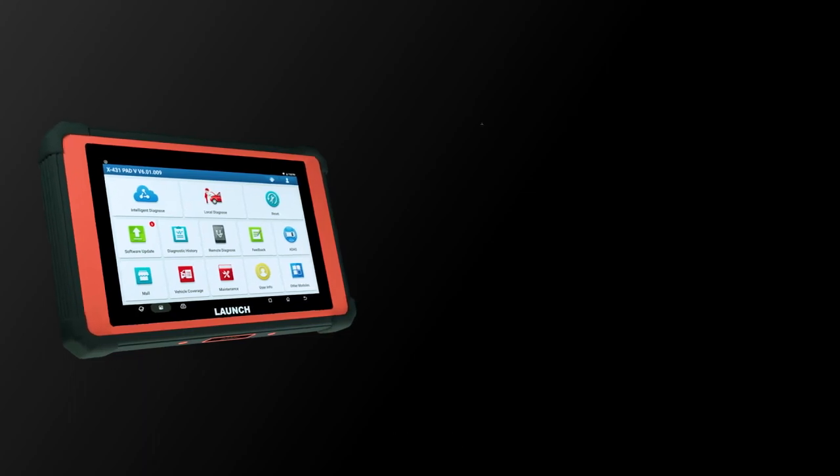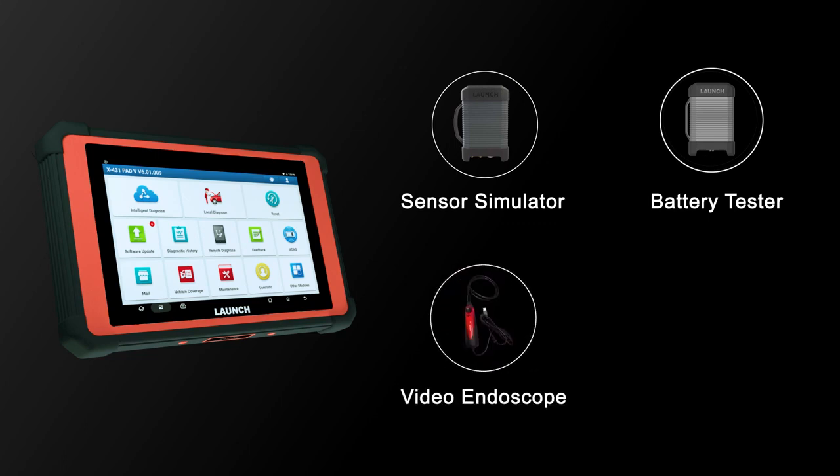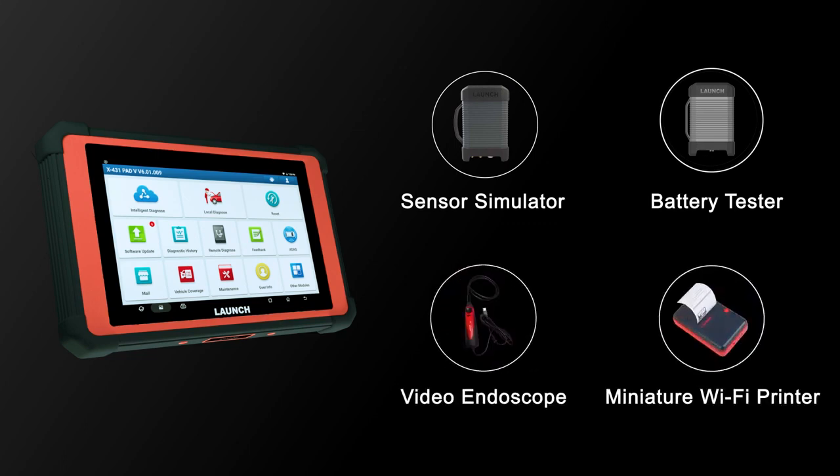Optional extended modules provide extra diagnostic functions, such as Sensor Simulator, Battery Tester, Video Endoscope, and Miniature Wi-Fi Printer.